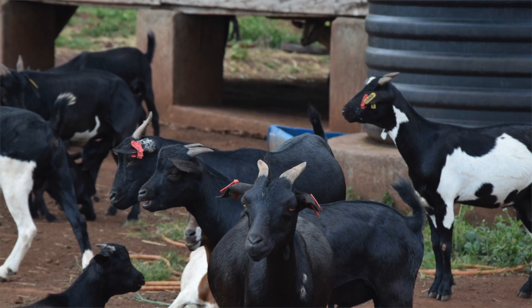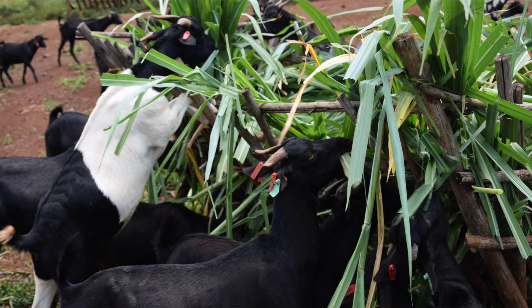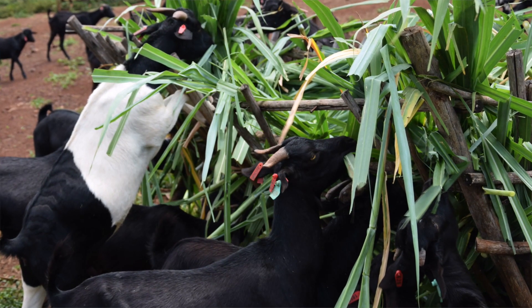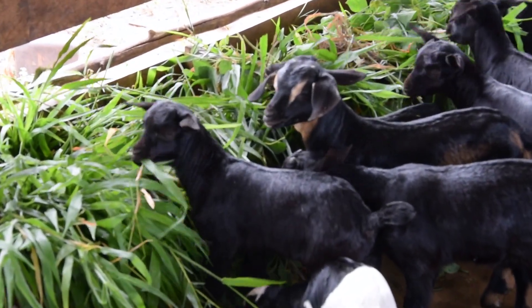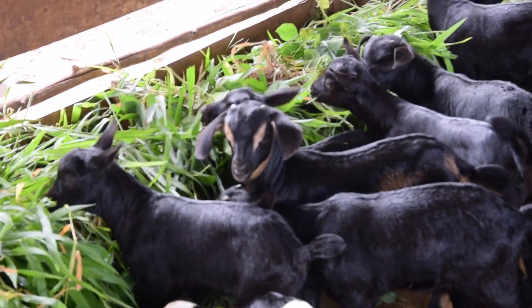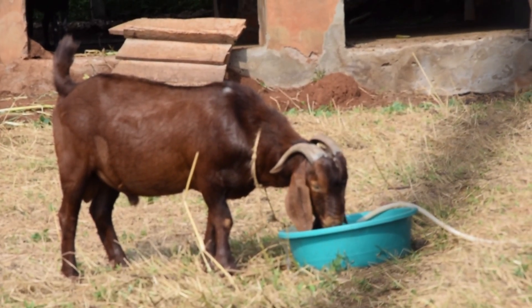We have the carbohydrates, the proteins, the minerals, vitamins, and water. They all must be given in well-balanced quantities for these goats so that they are able to perform. Nutrients are substances supplied by the feedstuffs used by the animals for maintenance and production. These feedstuffs that are fed to the animals we mainly categorize into two.